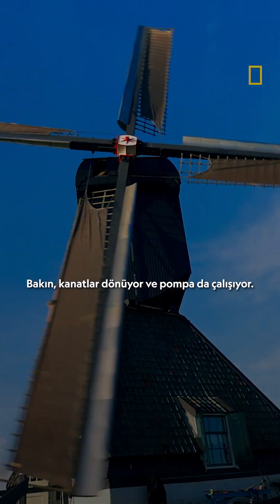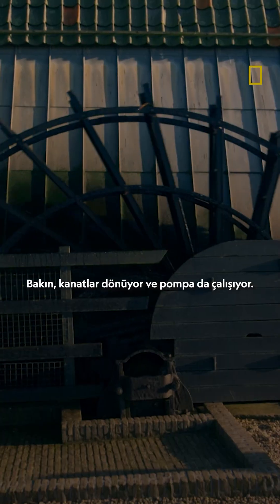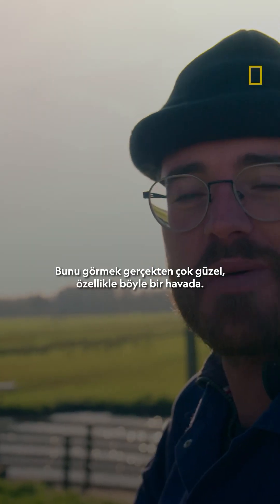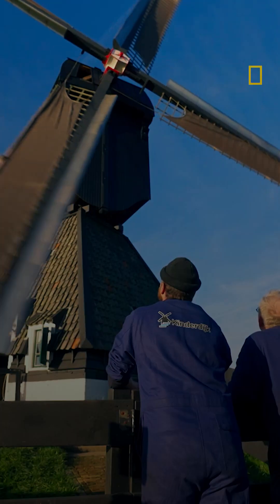You see the blades are turning, and the pump as well. This is very beautiful to see, especially with this kind of weather. There is water, there is sun, there is wind. Just perfect.